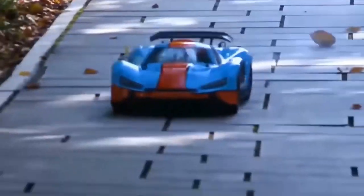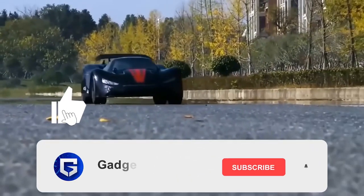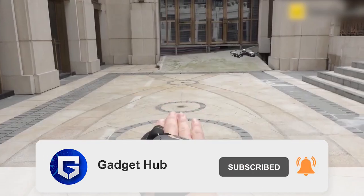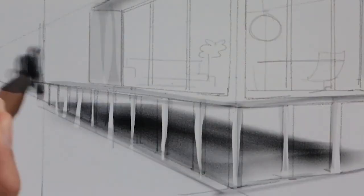If you haven't liked the video yet, give it a thumbs up. Subscribe to our channel and set notifications to all so that you never miss another video with more such awesome gadgets. See you soon in the next video.